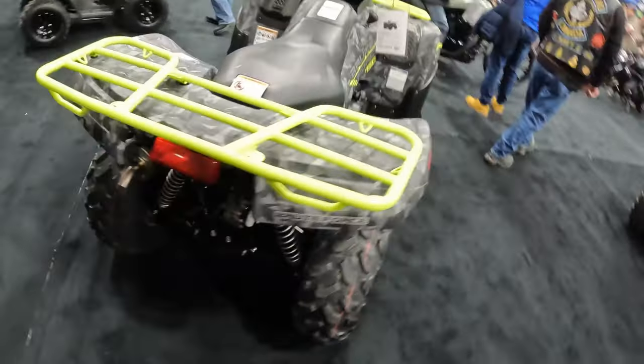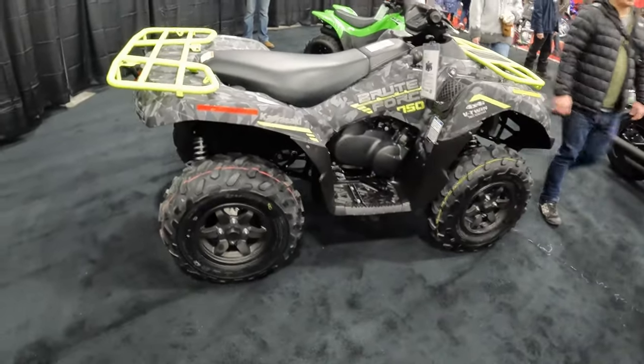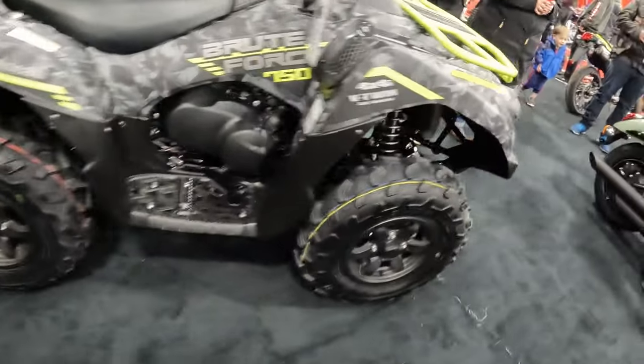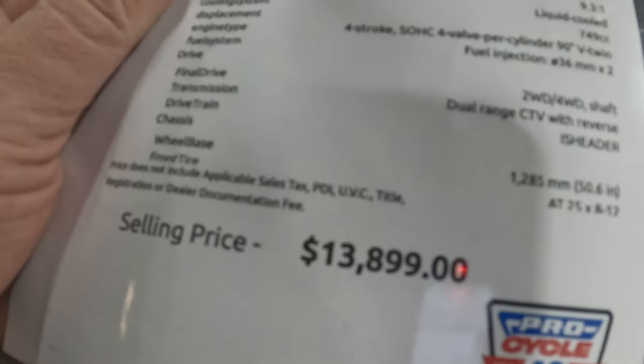Here's another example of the 2023 Brute Force 750 — same paint scheme, same nasty neon green racks, but it is what it is. I see they still have the absolutely unacceptable Duro balloon tires that our 2021s had. The price here is $13,899 Canadian — not that far off what we paid two years ago. I think we paid about $12,000 and change, plus taxes, fees and admin.